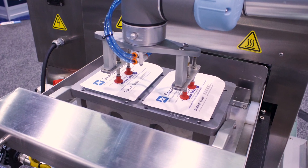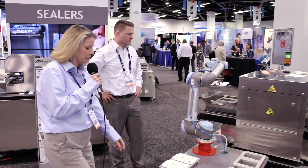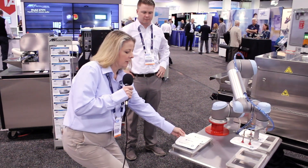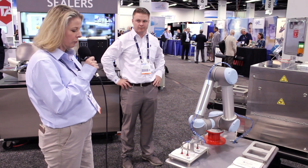What we're demonstrating here is the MD-1612 medical tray sealer, which takes preformed trays and Tyvek lids and seals them for a hermetic seal. We've integrated a Universal Robot — a collaborative robot — with the machine.